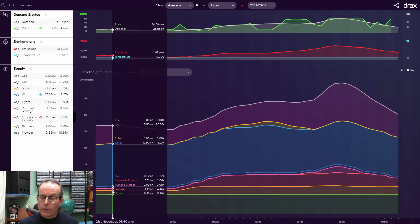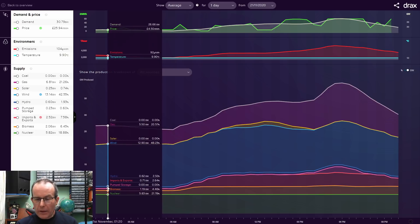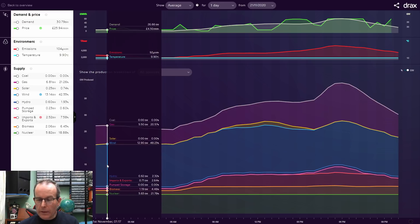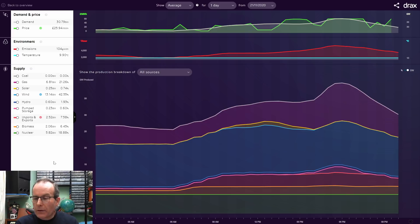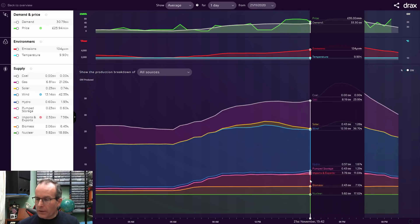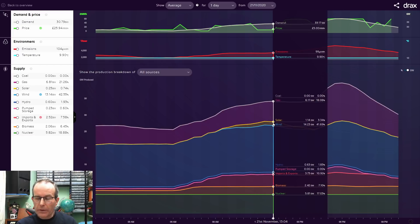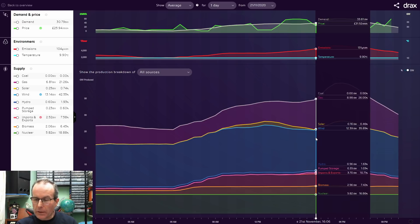Imports and exports are generally connected to Europe - we can either send electricity over there or, more often, buy it in. Hydroelectricity is a very small, thin blue line at the bottom. Then we get to the two big providers: the huge blue section is wind power, mostly offshore wind, and the purple on top is natural gas. For today, the vast bulk of electricity is coming from wind power, with the rest topped up by natural gas. Solar is shown in a tiny yellow section, but it's fairly insignificant, mainly because it's November.